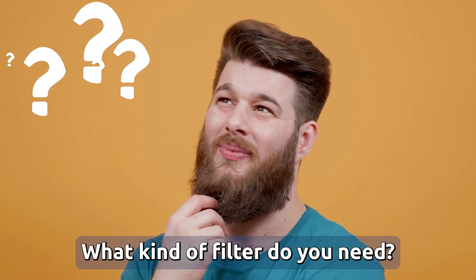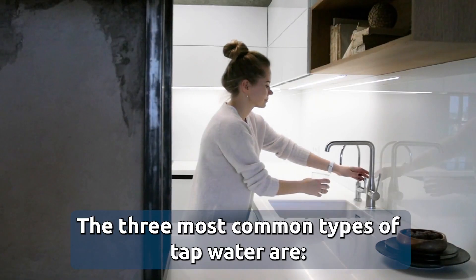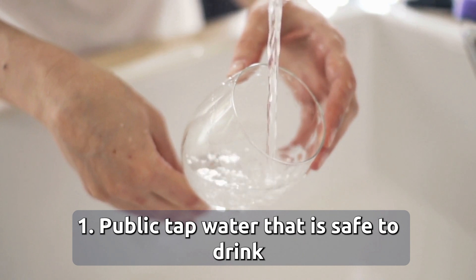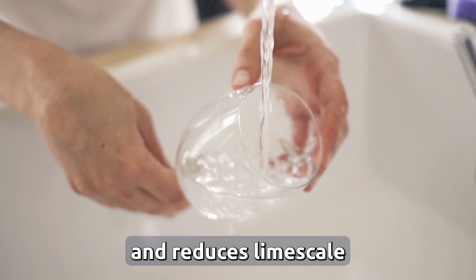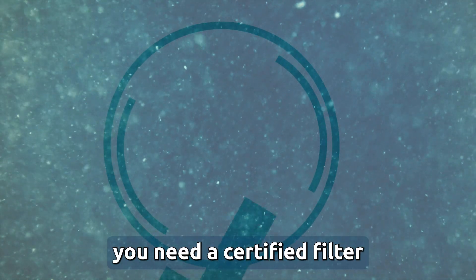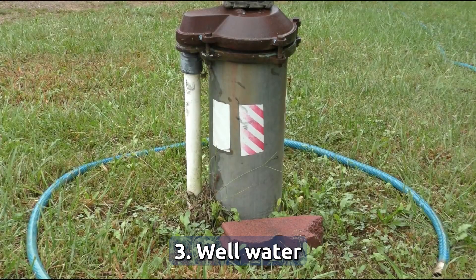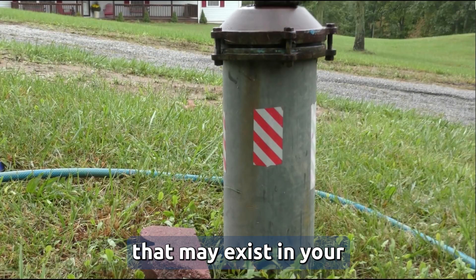What kind of water filter do you need? First, consider the type of tap water you have access to. The three most common types are: one, public tap water that is safe to drink — in this case you generally need a filter that improves taste and reduces limescale. Two, public tap water that may not be safe to drink due to local contamination or pipes — in this case you need a certified filter for contaminants of concern such as lead or bacteria. Three, well water — in this case you need a certified filter for bacteria and other contaminants that may exist in your well.